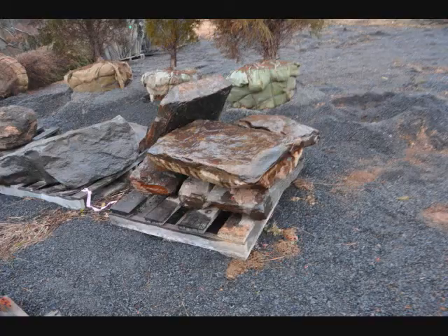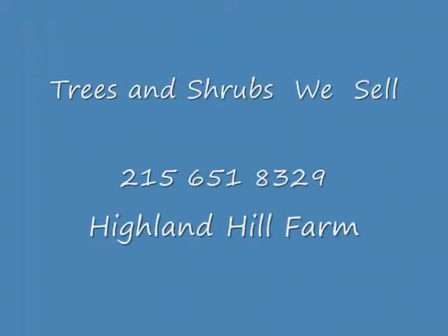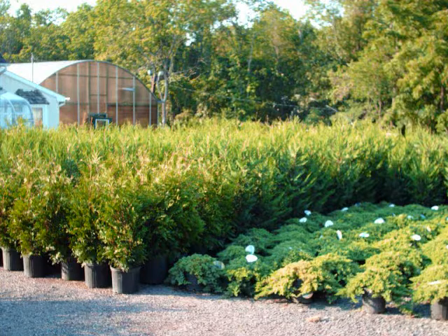Give us a call at 215-651-8329 for your stone needs. Again, 215-651-8329. Highland Hill Farm, Fountainville, PA, Bucks County. Thank you.